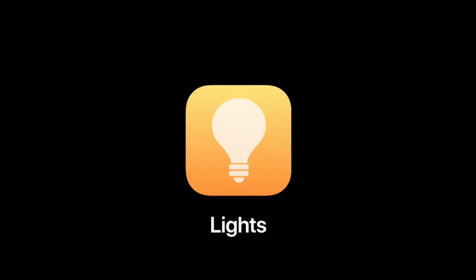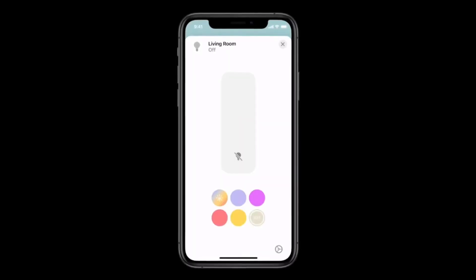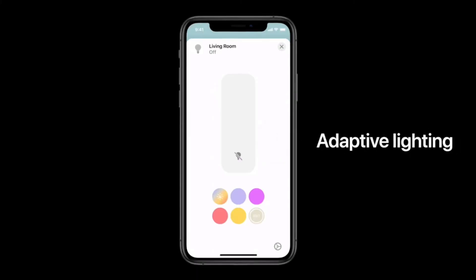Let's take a closer look at one of the most popular categories of HomeKit accessories: lights. Millions of us have already added smart bulbs to our homes, many of which can change color on demand. In iOS 14, we're introducing a feature to help you get the most out of those bulbs: Adaptive Lighting.